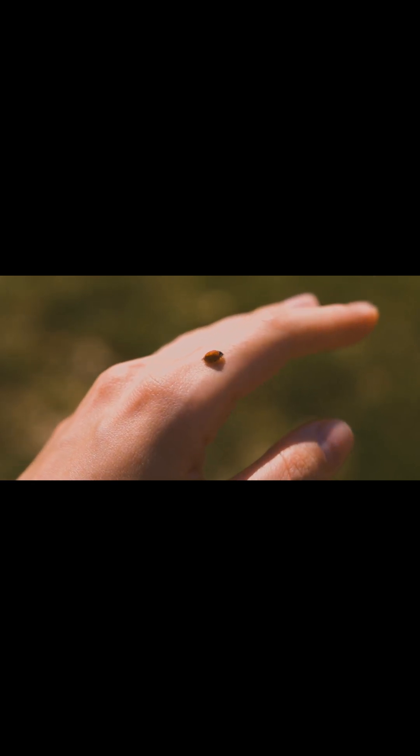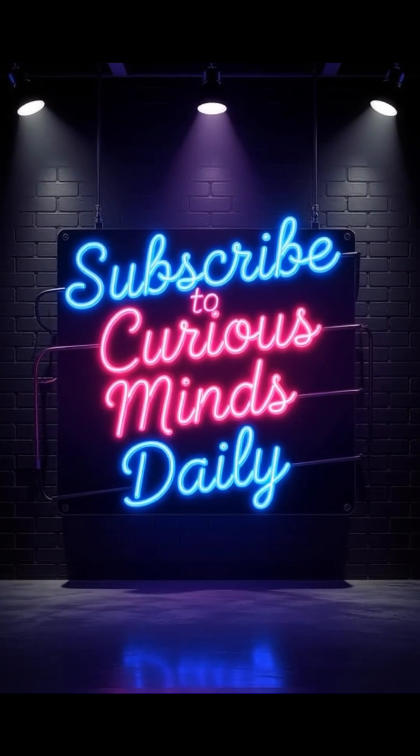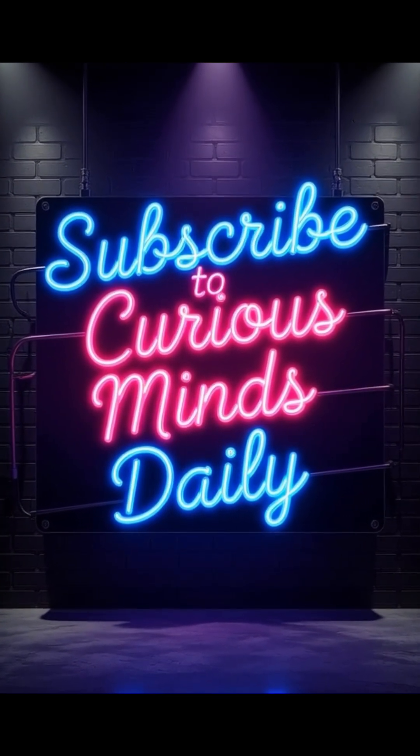Nature isn't just strange, it's armed and dangerous. Subscribe for more wild animal superpowers on Curious Minds Daily.